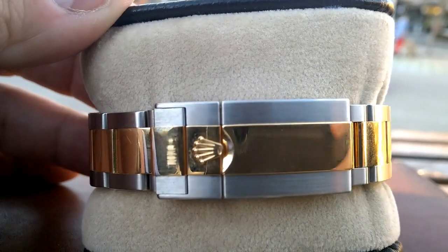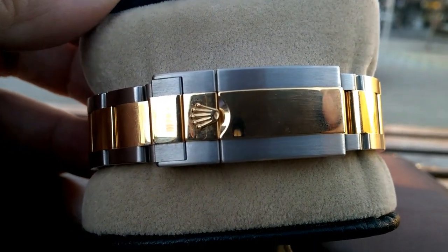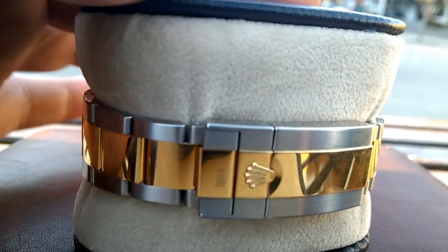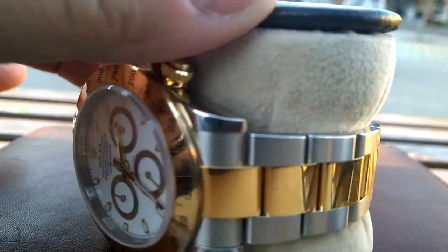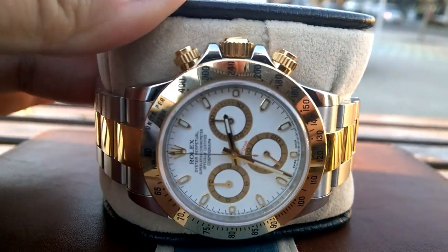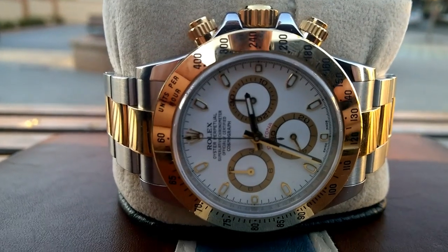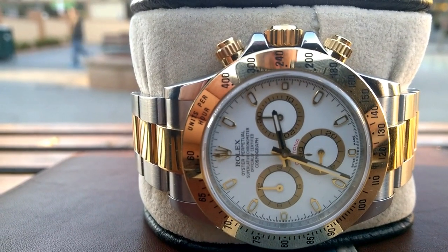so many people said, 'Oh no, get the steel one, don't get the two-tone.' Greg was even starting to sway a bit, but we managed to track one down — one of the viewers in Perth wanted to sell one and we worked out a deal.